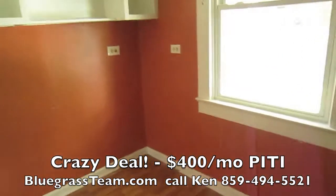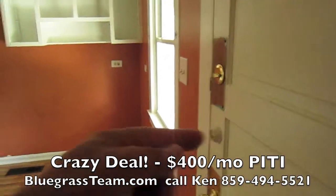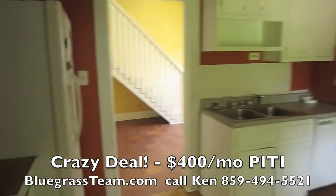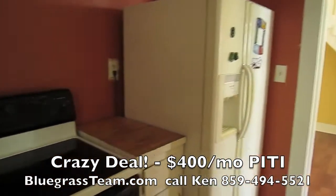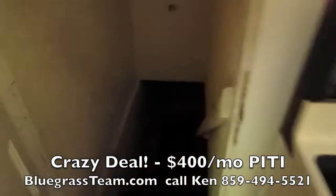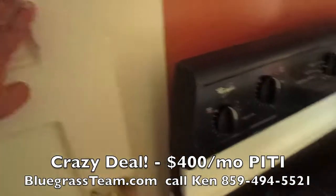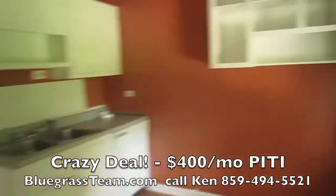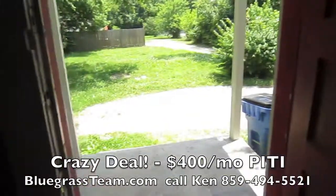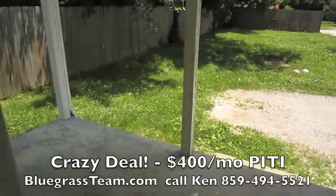And then the kitchen, which is cute. It's eat-in — it's big enough for eat-in. This door right here goes right to the outside porch. Fridge — big fridge. Stove. And then this goes down to the basement. There's no power on right now, so I can't take you down there. But it's just a basement basement — not a finishable basement or anything. But it's a nice basement because you've got access to your furnace and your water heater and all your electrical stuff.